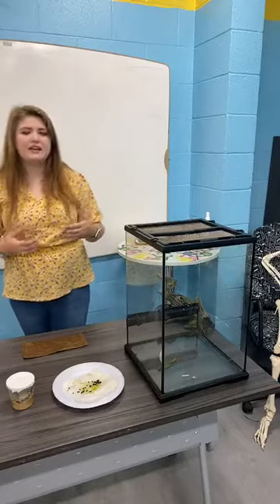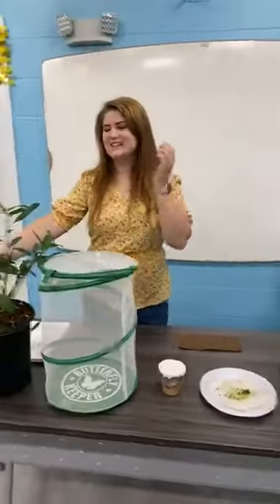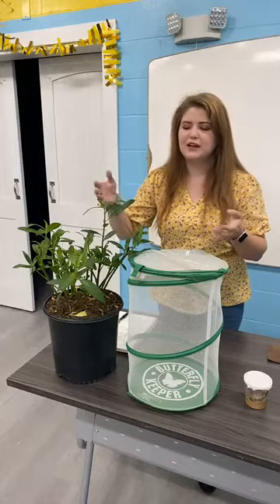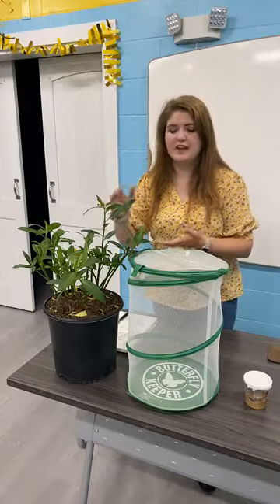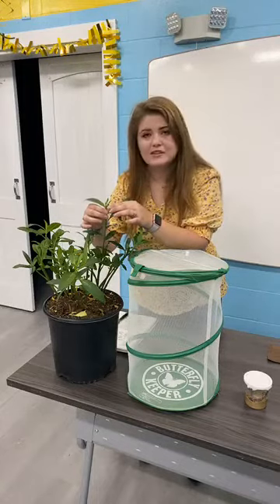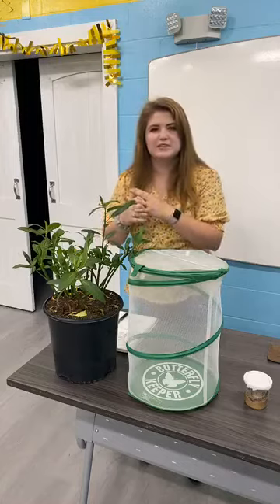Monarchs lay their eggs on the underside of milkweed plants — I have a milkweed plant right here. They typically hide the eggs underneath, which protects them from rain or harsh sunlight, and also hides the egg away. They'll put it on the underside of these plants, or right in those flower buds just to hide and protect it.